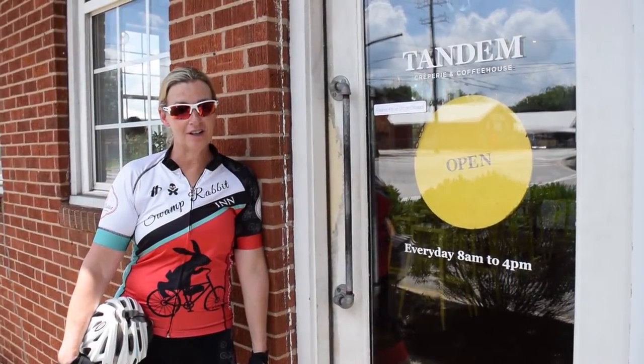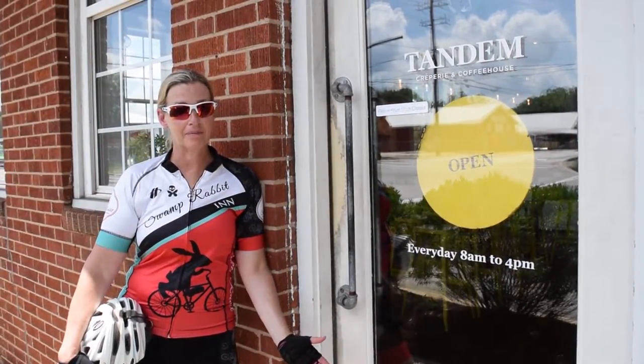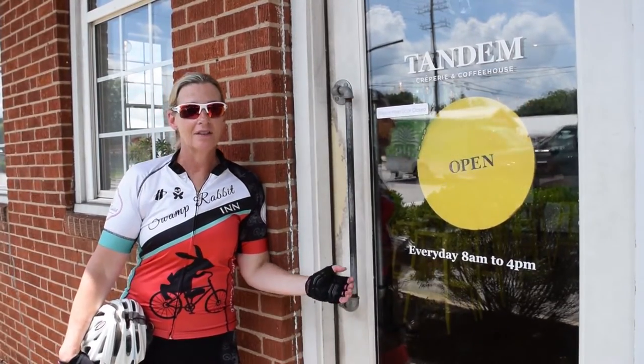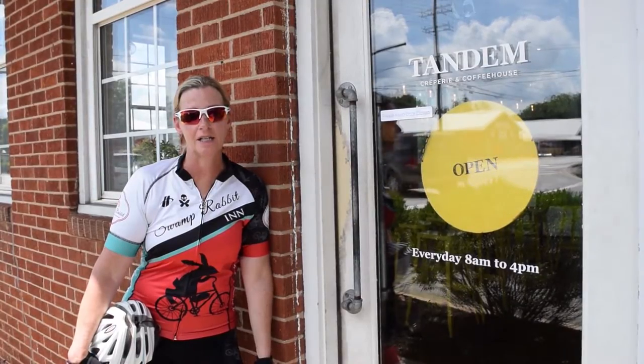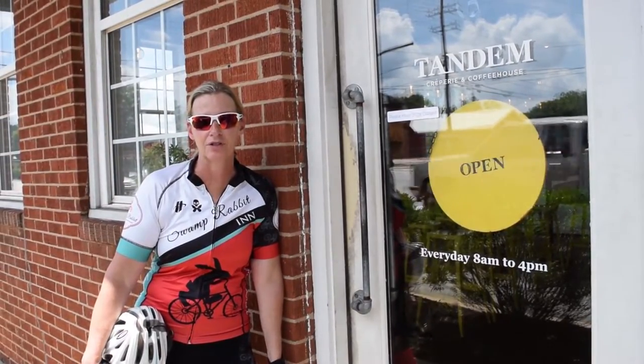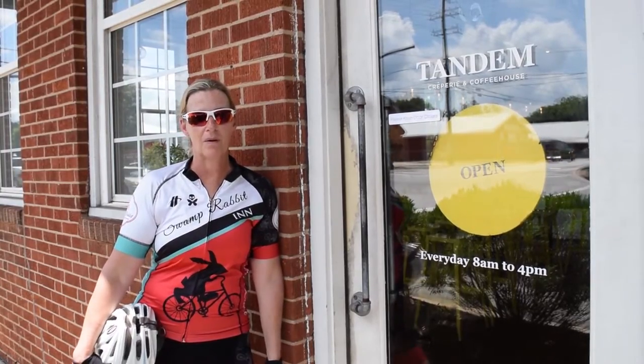If you want good coffee and crepes, this is a great place to end a ride or begin your day cycling. This is Tandem Crepery and it's about six blocks from the Swamp Rabbit Inn in Traveler's Rest, right off the Swamp Rabbit Trail.